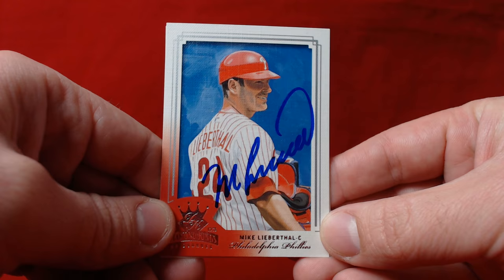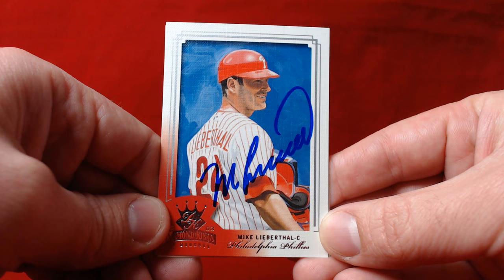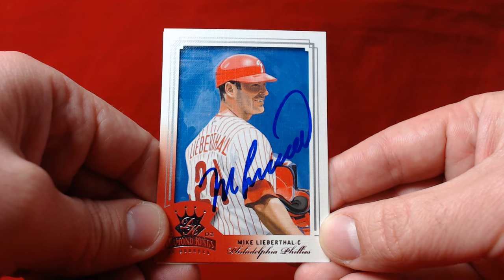What's going on YouTube, back with another TTM recap episode. Got a pair of baseball returns to share with you today, both really nice additions to the collection. Both include Allen and Ginter cards, which subscribers of this channel know I love getting signed.